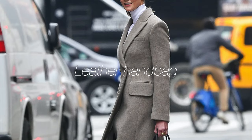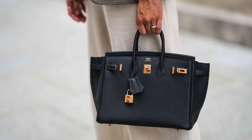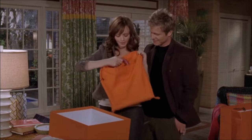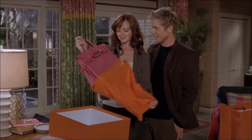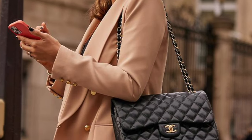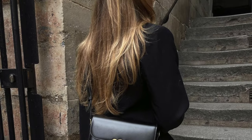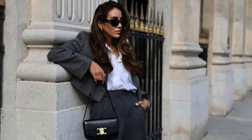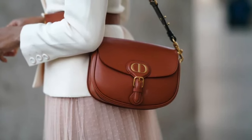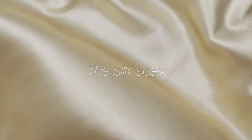The leather handbag is your trusty sidekick through work meetings, shopping trips, and everything in between. Whether it's a structured tote, a sleek crossbody, or a chic clutch, the right handbag in classic black, tan, or navy speaks volumes about your sophisticated taste. Look for high-quality leather with a smooth finish and pay attention to details like stitching and hardware. This bag isn't just for carrying your essentials — it's a piece of your personal brand, showcasing your flair for timeless style.